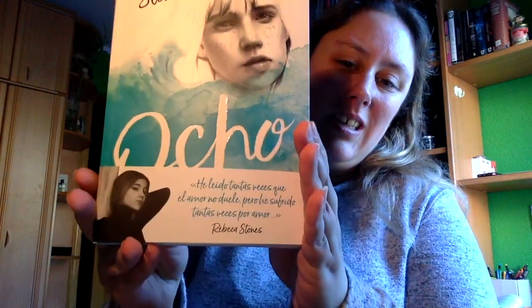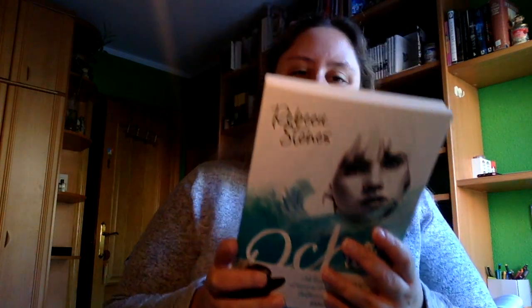Y luego tenemos la novedad editorial. Este lo había visto y tenía ganas de leerlo. Que es el libro '8' de Rebecca Stones. Dice: 'He leído tantas veces que el amor no duele, pero he sufrido tantas veces por amor. Hay dos cosas que son inalterables: su pasado, mis reglas. Uno: el tiempo máximo del que dispongo para hacer feliz a una persona son ocho semanas. Dos: si no lo consigo y considero que podría llegar a hacerlo, tengo un tiempo extra de ocho días. Tres: transcurrido el tiempo, desaparezco por completo de la vida del paciente. Su felicidad en ningún momento puede depender de mí.' Sí que está genial, además esto está como en relieve. Estas son todas las cositas de la caja literaria juvenil de Café y Letras.